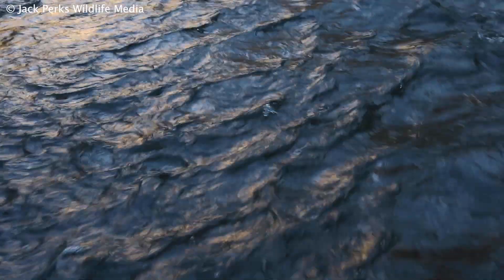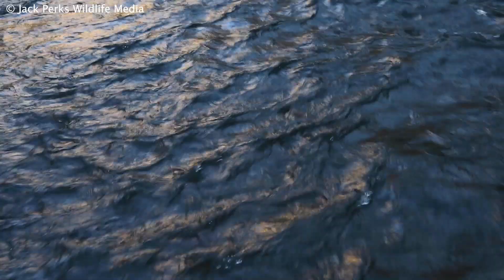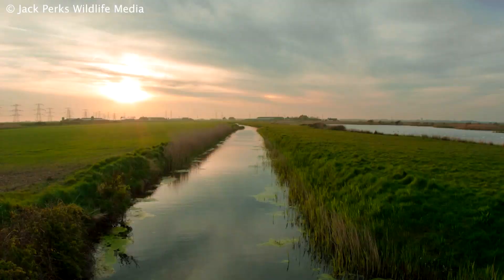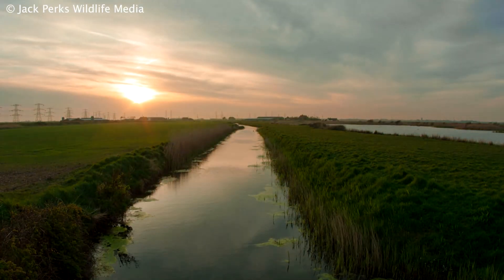They have an eastern flowing river distribution, from the rivers of South Yorkshire like the Derwent and the Ewes, Midland rivers like the Trent and the Witham, and Southern rivers like the Cam and the Wissy.